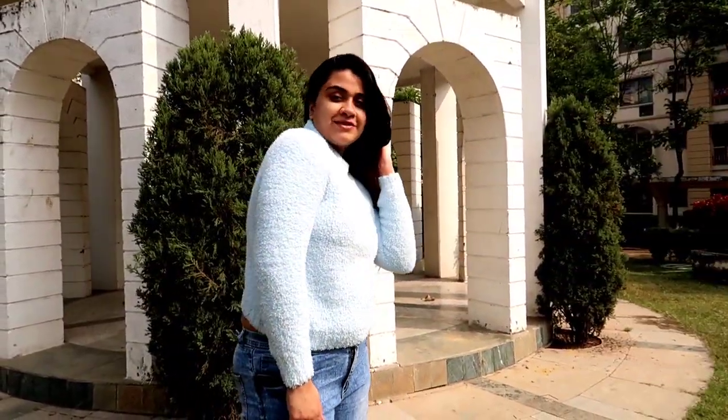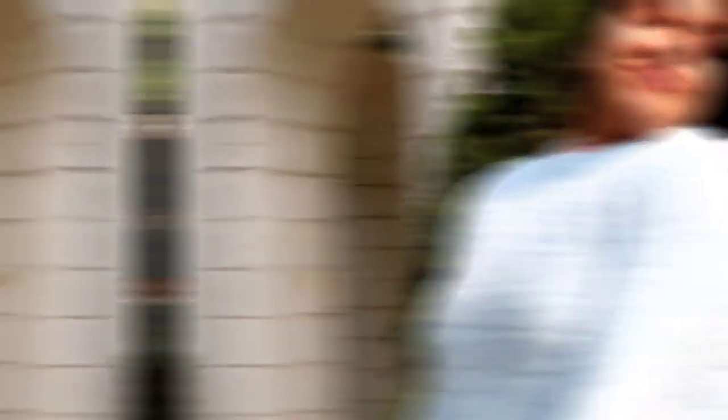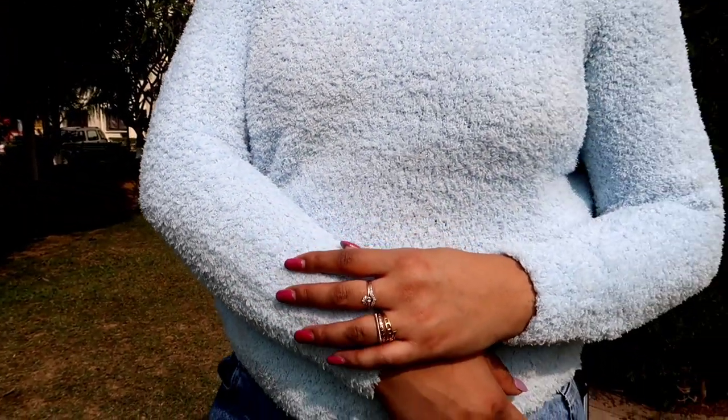Next up is this powder blue color sweater from Max. I look like a teddy bear because I am quite on the heavier side, but you will definitely slay this look. It is also available in pink and powder blue. It is the softest sweater I have ever worn — very soft and warm. Do not forget to check it out.